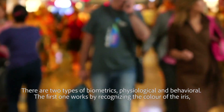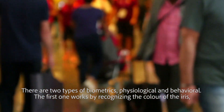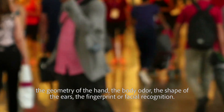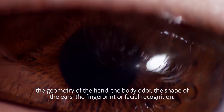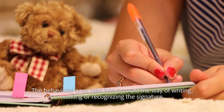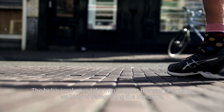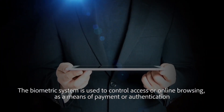There are two types of biometrics: physiological and behavioral. The first works by recognizing the color of the iris, the geometry of the hand, body odor, the shape of the ears, the fingerprint, or facial recognition. The behavioral ones take into account the way of writing, walking, or recognizing a signature.